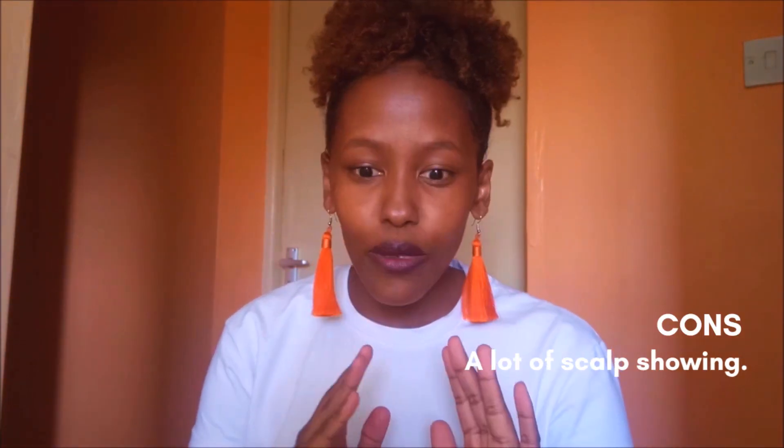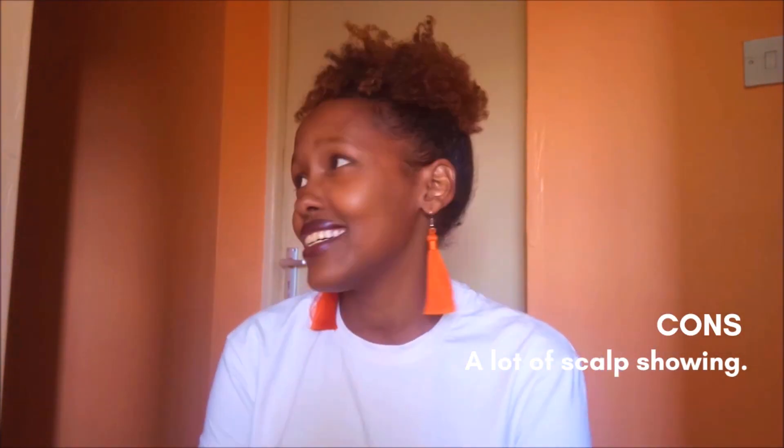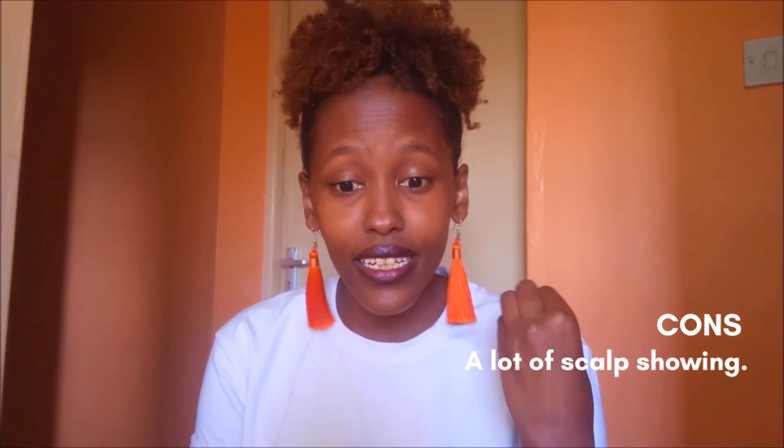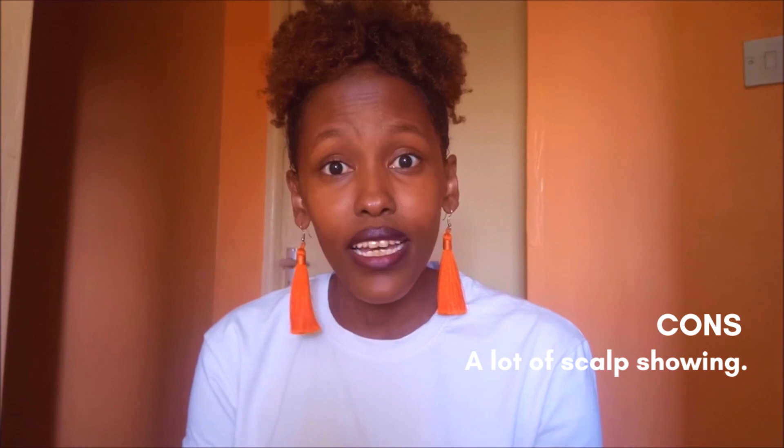Another con — beyond having frizz and all these things — is scalp visibility. Exposed scalp is not cute, honestly, because when you've done a nice hairstyle like a bun and you've really struggled to puff your hair up, but there's still some scalpiness, there's still some scalp showing — it's not cute.